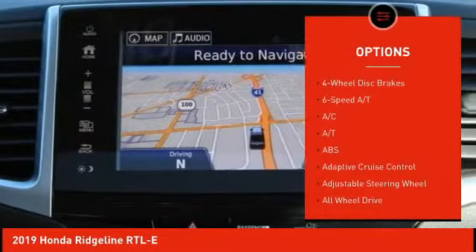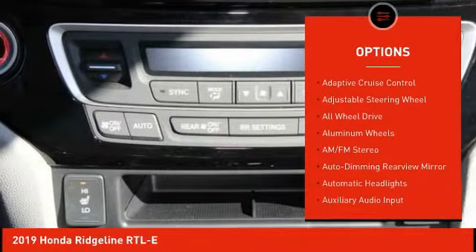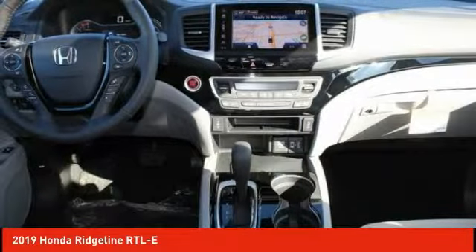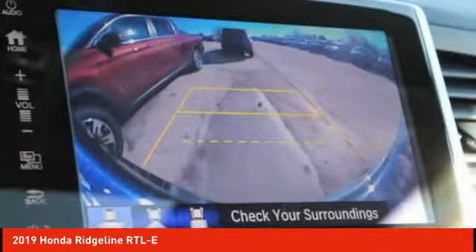Here are some of this vehicle's great options: power passenger seat, keyless entry, lane departure warning, traction control, tow hitch, navigation system, anti-lock braking system, all-wheel drive, steering wheel audio controls, stability control.